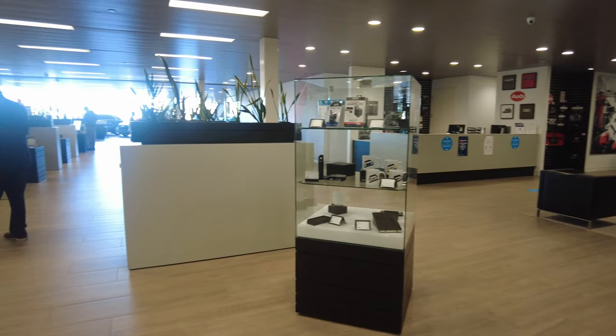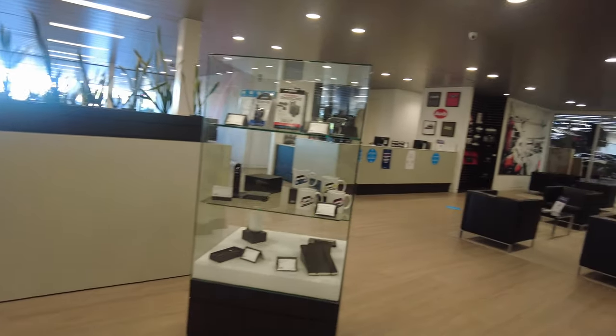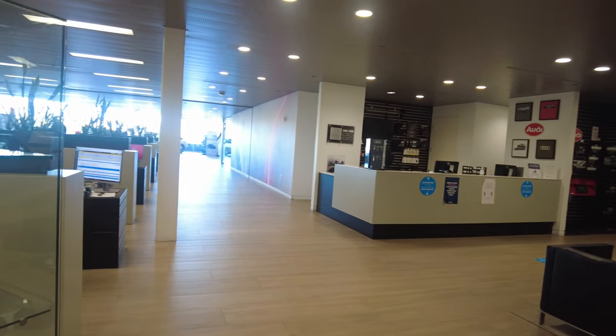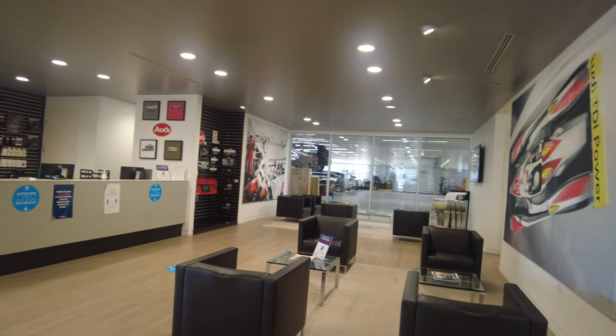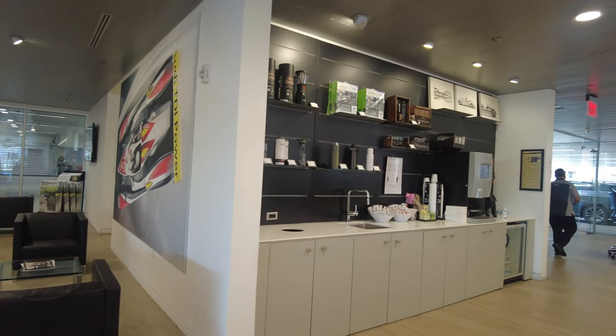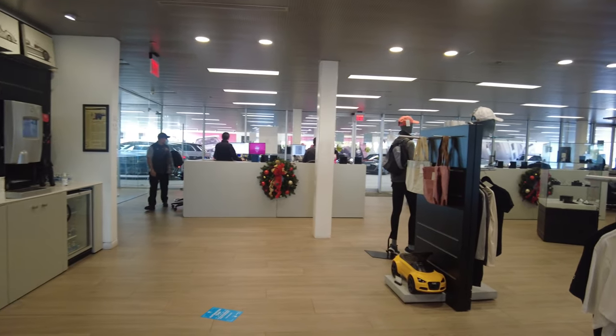As we look at all these containers full of Audi accessories, in the corner there is the parts section — where you can order parts for your vehicle and have them installed. As long as they're Audi-certified parts ordered directly from Audi, it won't void your warranty.